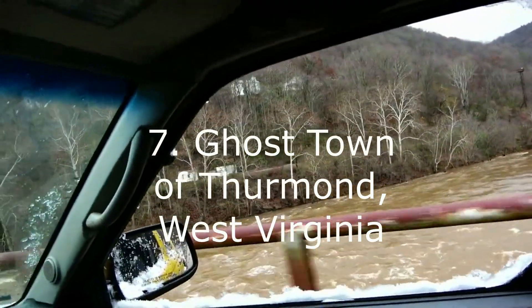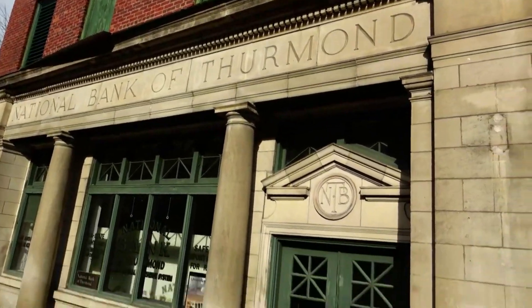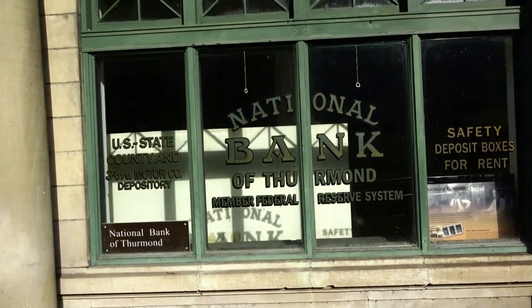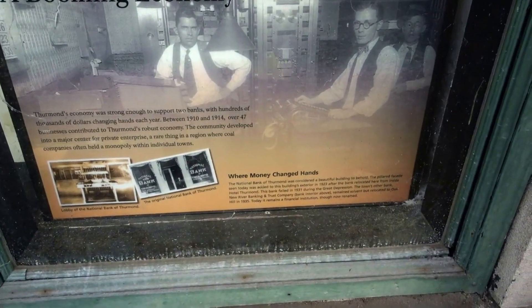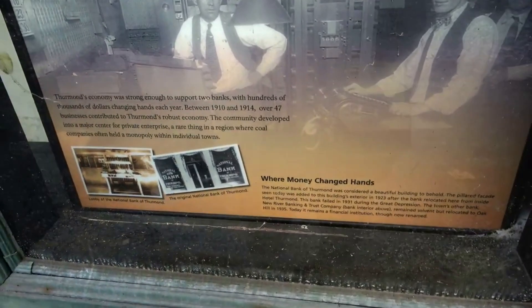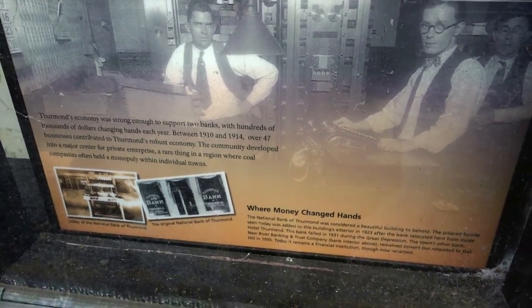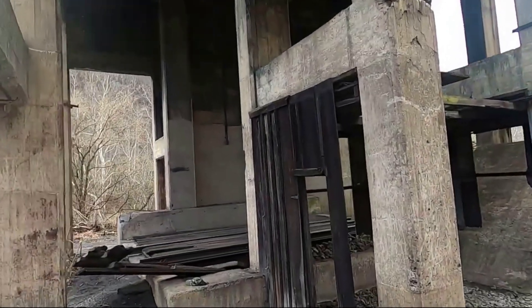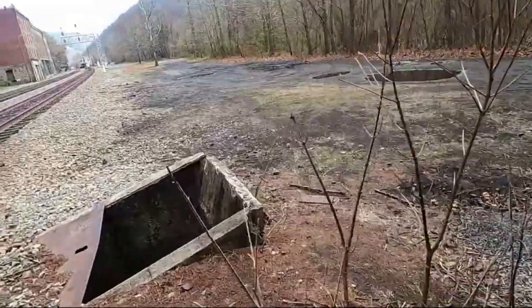Number seven is the ghost town of Thurman, West Virginia, which was once a prosperous coal mining town up until the 1950s. Like many ghost towns in America, it became abandoned due to a combination of factors — the economy, coal industry decline, rerouting of highways, and other reasons. Now you can walk around and check out some of the ruins of the town, see a couple of the old abandoned banks, and enjoy the beautiful West Virginia mountains on the horizon.